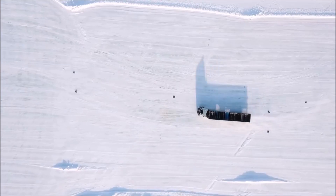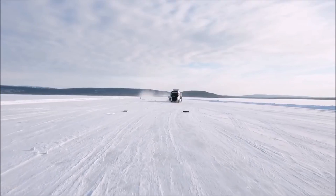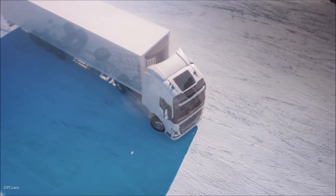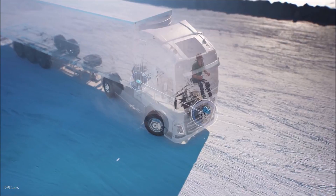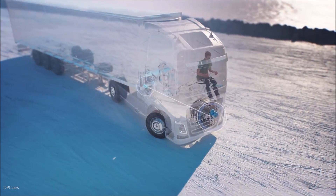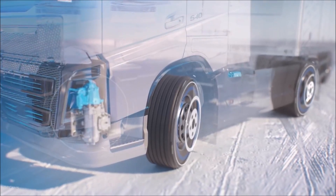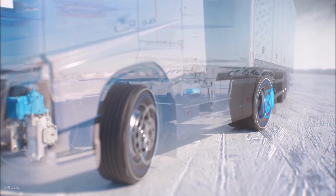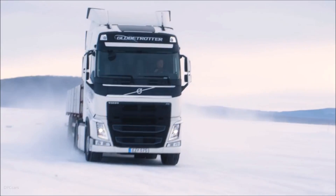But even the best drivers can be surprised by difficult road conditions. When skidding is detected, Volvo Dynamic Steering with Stability Assist reacts in milliseconds to counter-steer just like a professional driver would. This is made possible by hardware and software constantly communicating to detect if the truck is about to lose its grip on the road. The new feature also helps the electronic stability control system and engages individual braking on each wheel to reduce speed and minimize skidding, allowing the driver to regain full control of the vehicle.